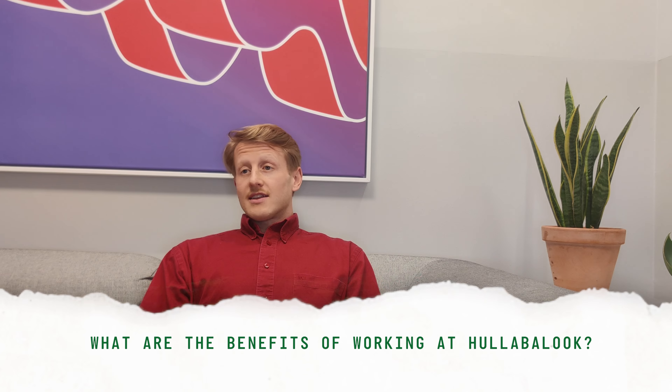My name is Max Trivens. I'm the Technical Lead at Hullabalook and my job is to manage products in the customer engineering team. I think it's been a really great place to take that first step as a software engineer. There's a lot of trust placed in the engineers here, which I think gives you objectives to meet pretty quickly.